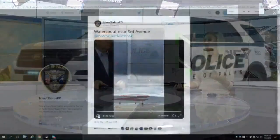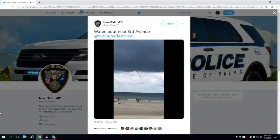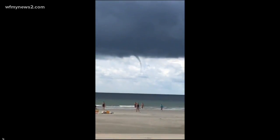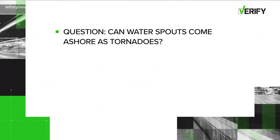This was one of several on the South Carolina coast on Saturday, prompting the National Weather Service in Charleston to issue a special marine warning. Water spouts, as we said, are either fair weather or tornadic. The tornadic ones can be pretty severe. So my question is this: can water spouts come ashore as tornadoes?